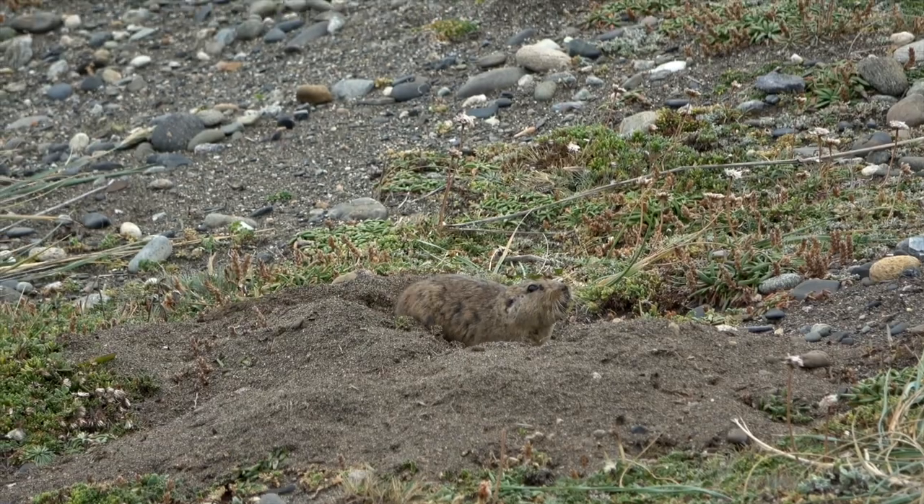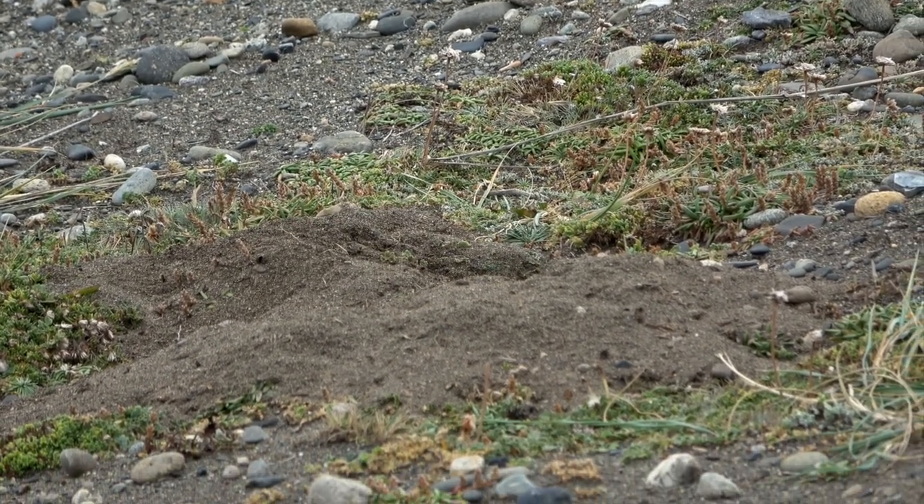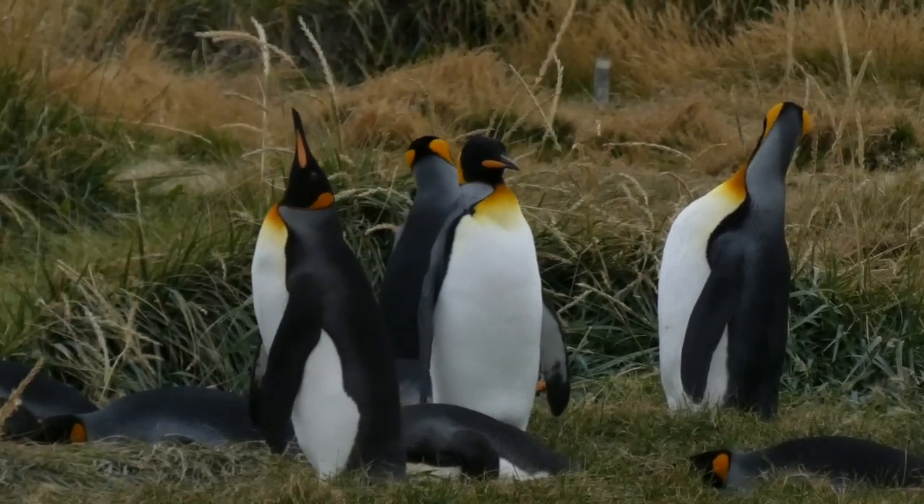Their name, Tuco Tuco, comes from the sound they make when digging their burrows. Penguin yoga helps them prepare to outswim orcas.